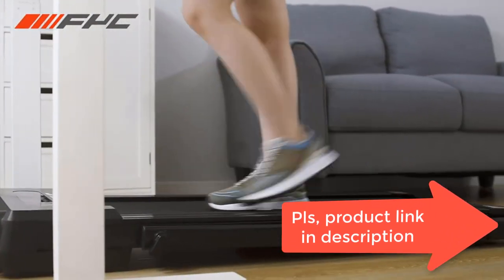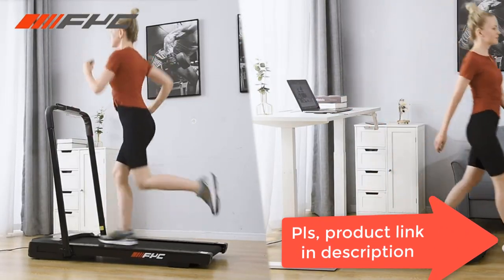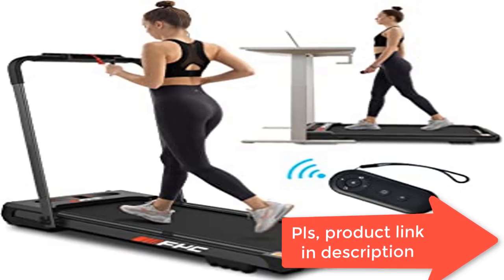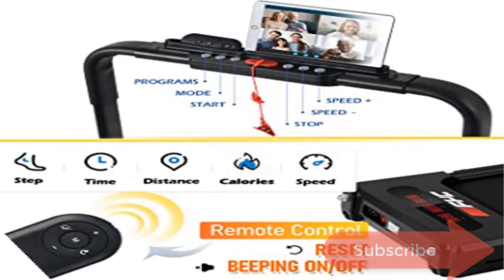Quiet and powerful, this portable treadmill with a low-noise motor is designed for home environments — the same volume as a normal conversation. The 2.5 HP motor ensures perfect performance for running, jogging, or walking in the comfort of your home, with no need to worry about bothering your family or neighbors.